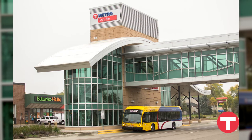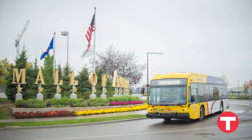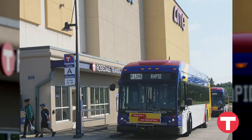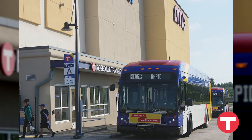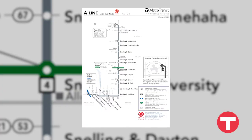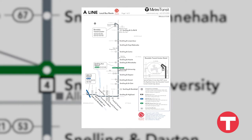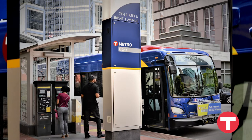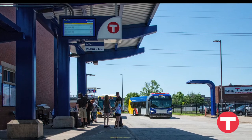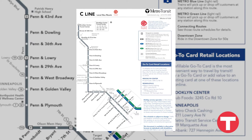The Metro Red Line travels from Apple Valley to Mall of America in Bloomington via Cedar Avenue. The Metro A Line travels from Rosedale Mall in Roseville through St. Paul to the Blue Line's 46th Street Station in Minneapolis via Snelling Avenue, Ford Parkway, and 46th Street. The Metro C Line travels from downtown Minneapolis to Brooklyn Center Transit Center via Penn Avenue and Brooklyn Boulevard.